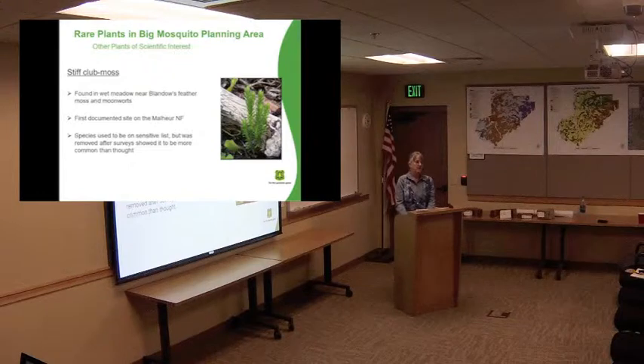Another interesting plant we found in the project areas is called stiff club moss — it's another real primitive plant found in the wet meadows up in the northern part of the area. As far as I can tell, it's the first time this plant has been found on the Malheur National Forest. It's actually fairly common on the Wallowa-Whitman up in the Elkhorns and Wallowas. When I first started working, it was on the sensitive list, so we'd get all excited every time we found one. But by doing that surveying, we found out it's really not as rare as we thought — it's just that nobody had ever documented it. So it's been taken off the sensitive species list, which is the goal of our program.